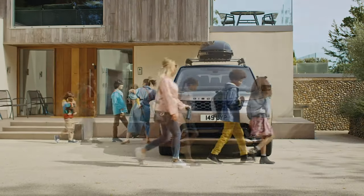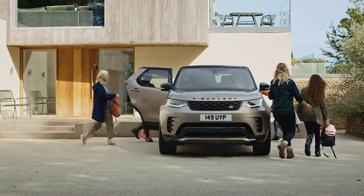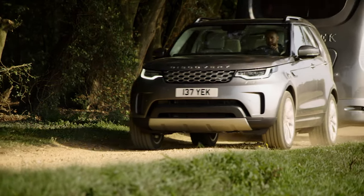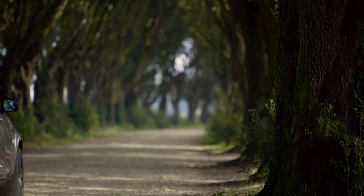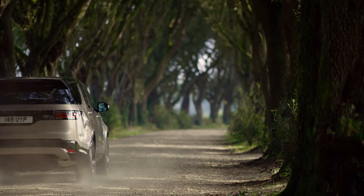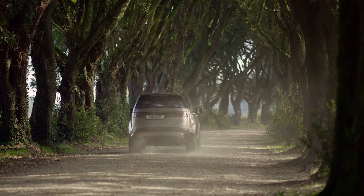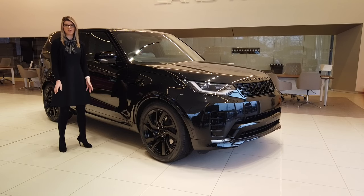Seven full-size adult seats ensure comfort for all passengers. Up to 3.5 tonne towing capacity, but the greatest towing challenge is remembering that you've got a trailer on the back. As a Land Rover it comes with a full suite of terrain response settings for the best in control, whatever the conditions, which is comforting when the snow comes down and others are having to cancel their plans.